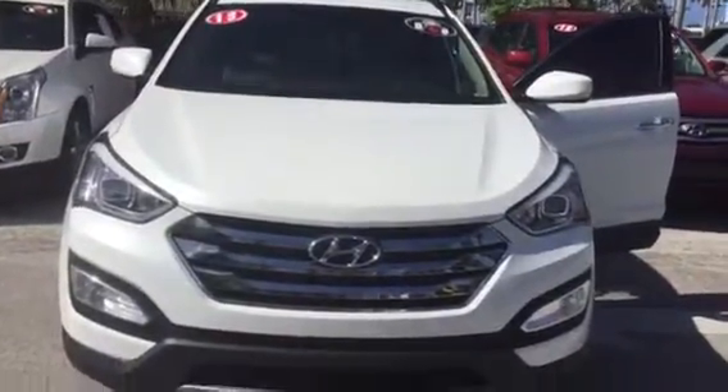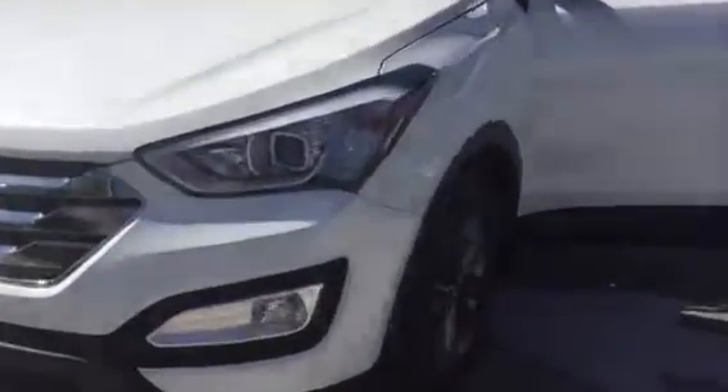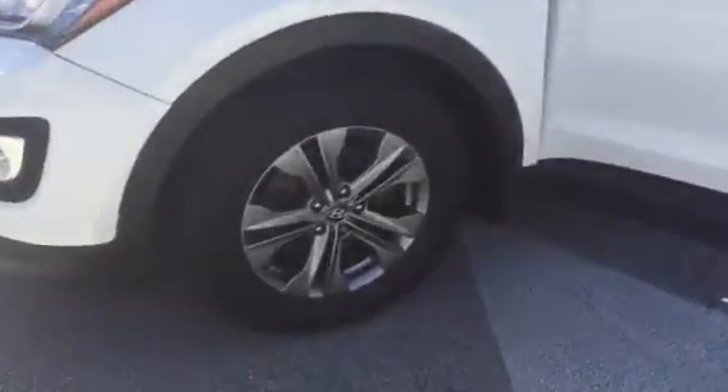Hello, good afternoon. This is Stephanie here at Delray Buick GMC. Here's the 2013 Hyundai Sonata that you had inquired about.